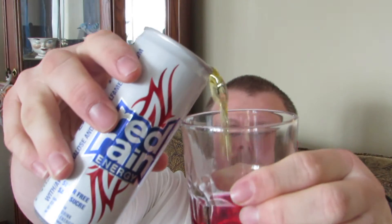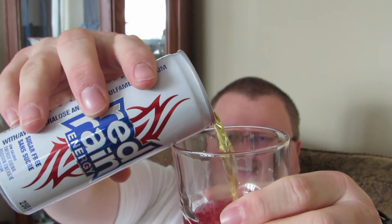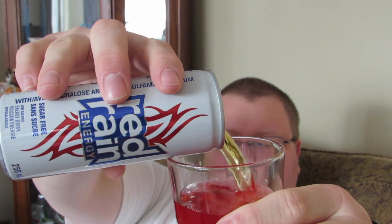However, when you mix it with things, all you taste is sour and raspberry. Then you're going to get your Red Bull or your Red Rain and top it off to about there. So you have about a third Sour Puss and two thirds Red Bull. And it's really good — whew, sour! So I hope you have enjoyed, and there you have it.